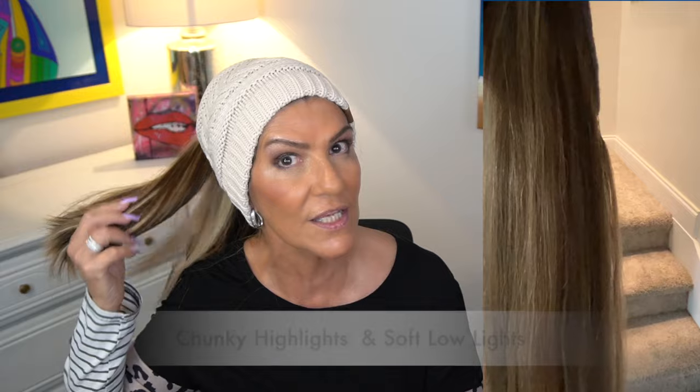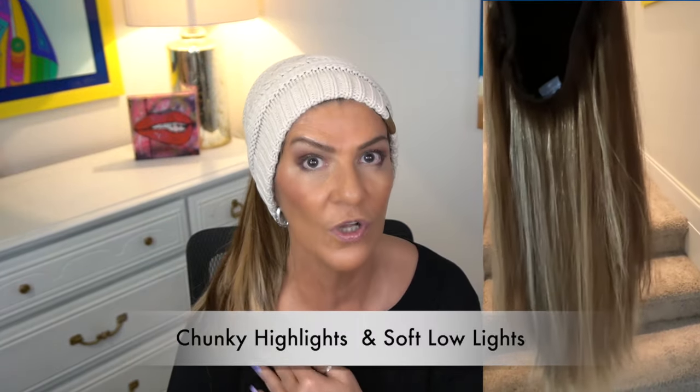I took some footage holding it outside in the shade and in the sun to show you the color. This color is called Toffee Twist — it starts out with a level 6 brown base, then has chunky highlights and soft highlights that make it a beautiful neutral color. I really love it; it's not going to be right in your face. She does have other colors available, but this is the one I chose. I'll leave the link to Flox Hair down below. If you have any questions, reach out to Emily — she will respond right away.